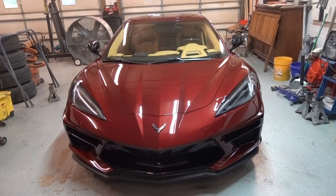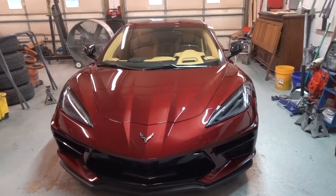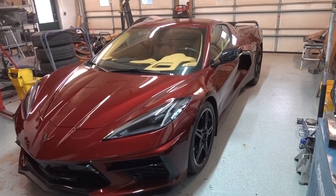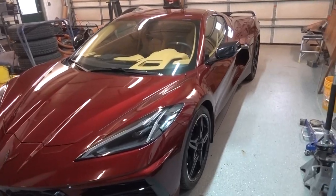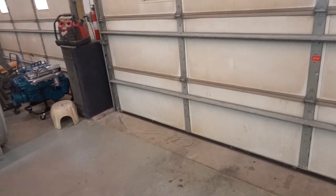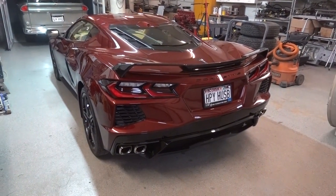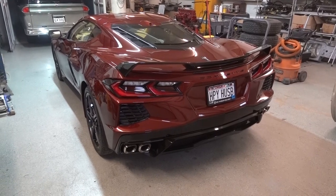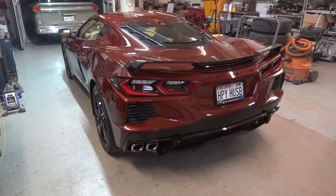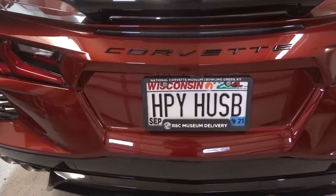It is at Legendary Customs today for detailing and a ceramic treatment. The privilege to have this car here — it is definitely newer than what we normally have here. Mark brought in his 2019 Corvette two weeks ago for a ceramic treatment, the exact same color, one year different, and that was officially the newest car in our shop. And now this one — happy husband.